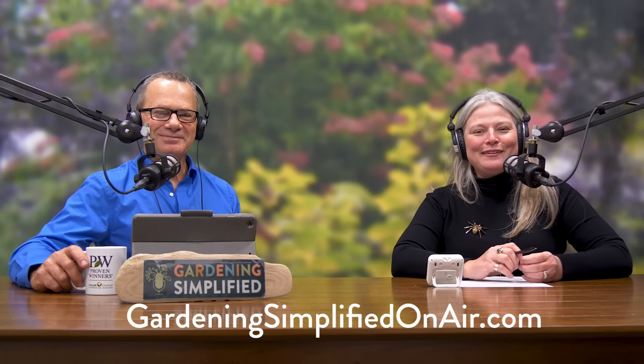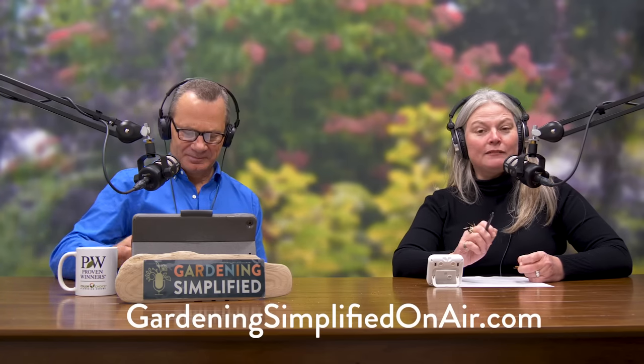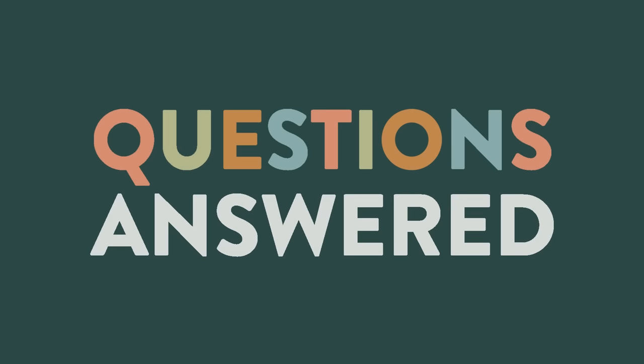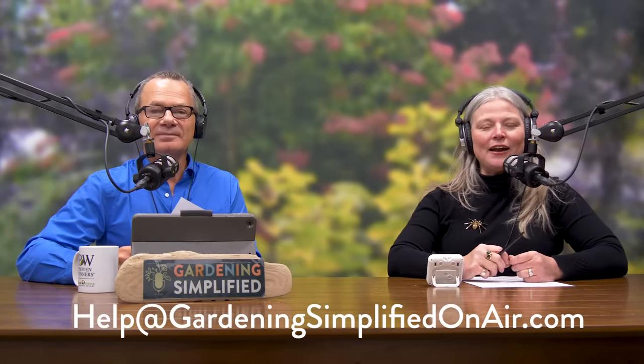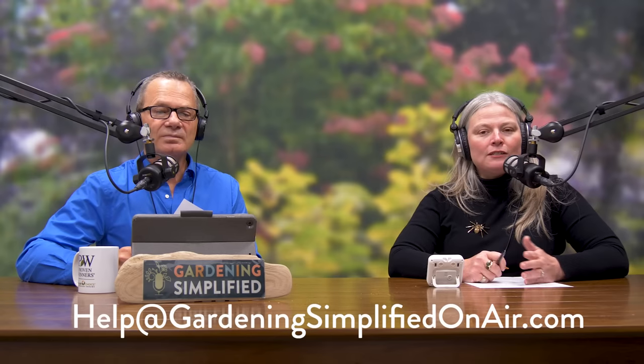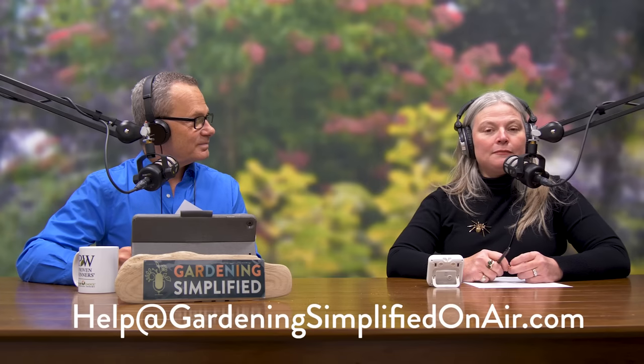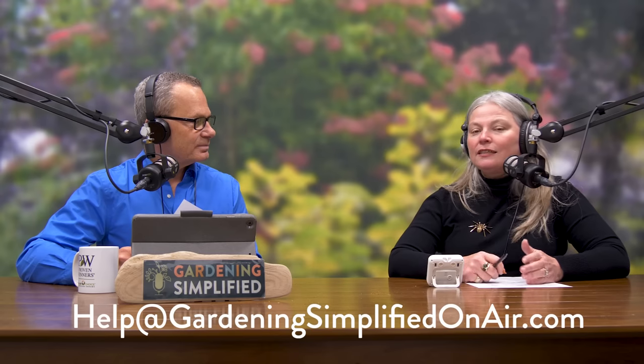If you want pictures or more information about Tiny Wine Ninebark, visit gardeningsimplifiedonair.com and click on the show notes. We're going to take a break — when we come back we're opening up the gardening mailbag, so please stay tuned. We answer your gardening questions — you can reach us at help@gardeningsimplifiedonair.com or use the contact form on the website where you can attach a picture. You can also leave comments on our YouTube video.